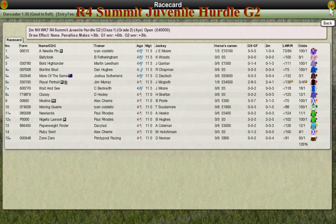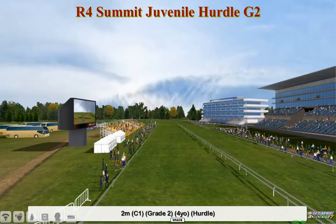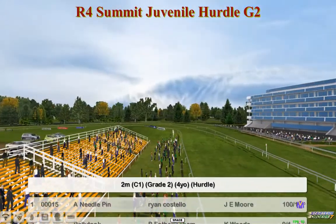The Summit Juvenile Hurdle is next, and this is a Grade 2 Juvenile Hurdle for four-year-olds. Let's take a look at the full list.